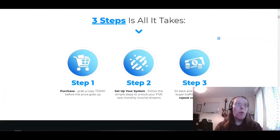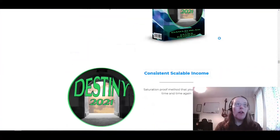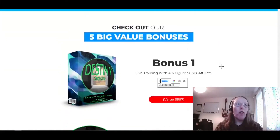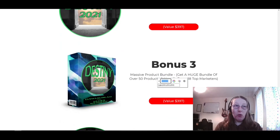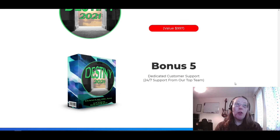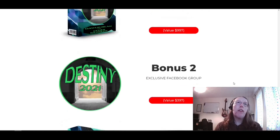Through the sales page itself, the different bonuses are listed toward the bottom. These bonuses include: live training with a six-figure super affiliate, an exclusive Facebook group, a massive product bundle of 50 products from 18 top marketers, reseller rights to 20 of Dawood's previous products, and dedicated customer support as bonus number five.